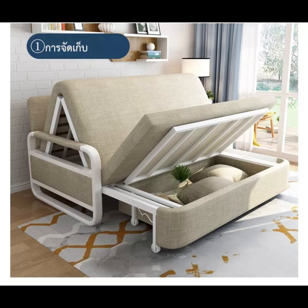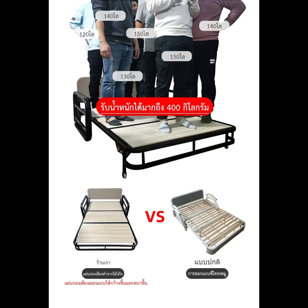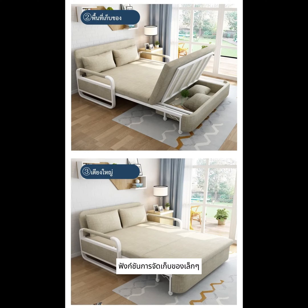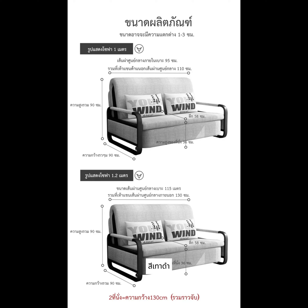มีช่องจะเก็บสำหรับของเล็กๆที่คุณต้องการให้อยู่ใกล้ตัว รายละเอียดเพิ่มเติม: ขนาด 4.5 ฟุต 2.3 ที่นั่ง 1 และ 2.1–5 ม. รับน้ำหนักได้สูงสุด 400 kg มาพร้อมหมอน 2 ใบ และผ้าถอดซักได้ ฟังก์ชั่นการจัดเก็บของเล็กๆ สำหรับความสะดวก สีที่เลือกได้: C-Gakie, C-Takao, C-Fa.